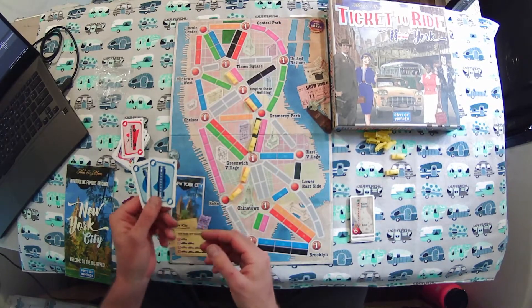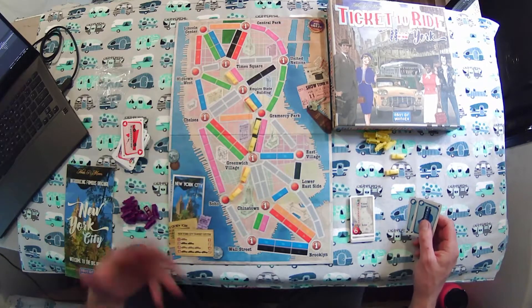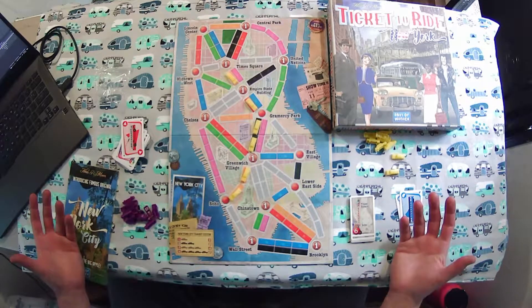Using these cards that you collect and then play to claim routes along the way, and you're taking turns doing that. And that pretty much sums it up — that's Ticket to Ride New York in a nutshell.